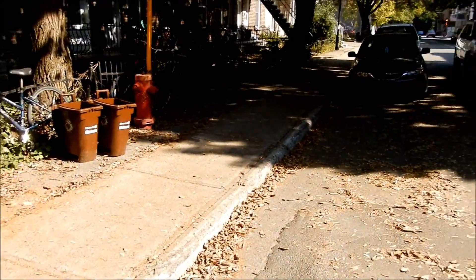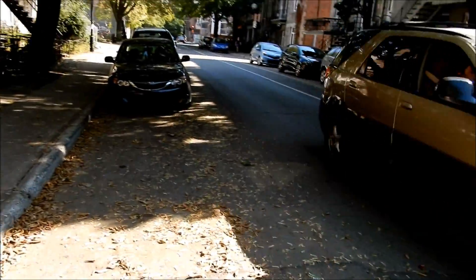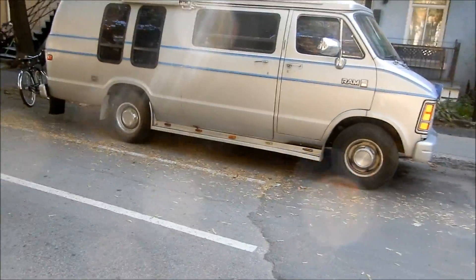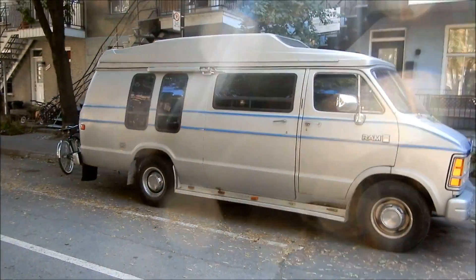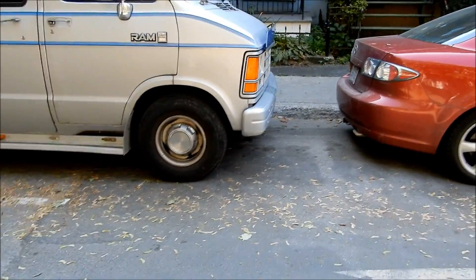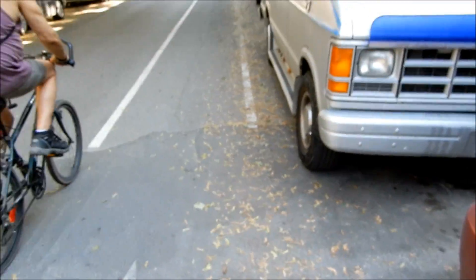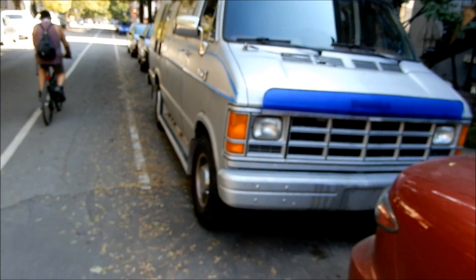Wow — not even 10 minutes after filming the first one, I just found the same size, same era Dodge Ram camper conversion with running boards. It's about an '87 to '93. Only in Hochelaga, maybe the Plateau — I'm not going to see that anywhere else.